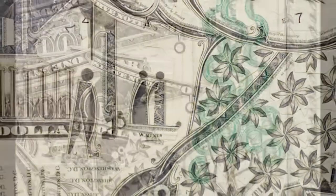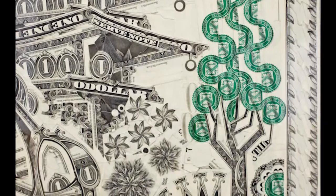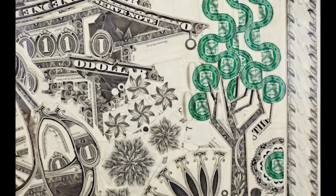Each piece contains multiple concepts — destruction, sacrifice, commerce, and others that Wagner hopes his viewers will think about.